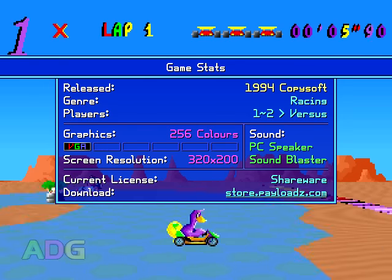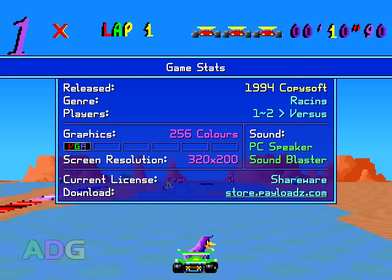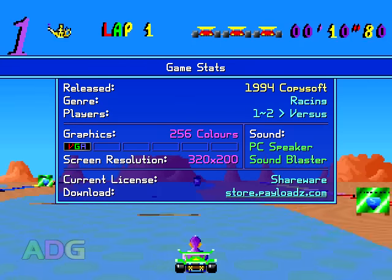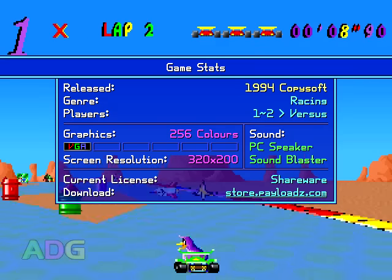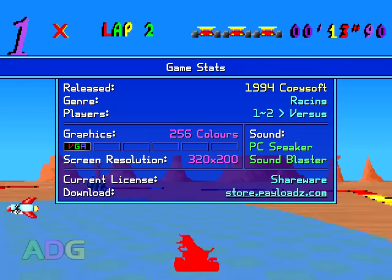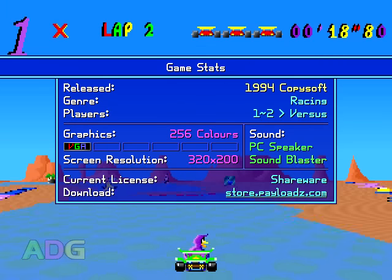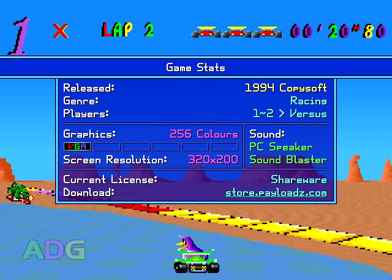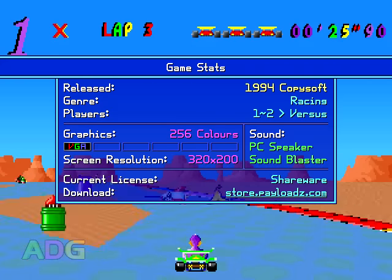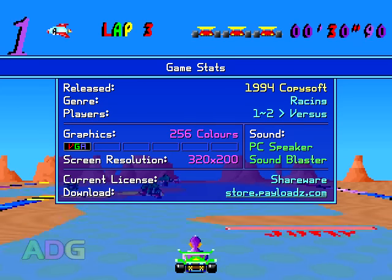Scunny Cart was technically developed and released by CopySoft in 1994, though the engine used in this game was created by Andrew Edwardson and was not only used without his permission, but also without properly crediting him, as CopySoft claims the engine under their own copyright in the game's credits. I should also point out that a number of websites incorrectly list this game as being released in 1993. While it was being worked on in 1993, the initial public release was in 1994. It's a 1-2 player racing game with support for VGA 320x200 256 color graphics and both PC speaker and Sound Blaster audio support.